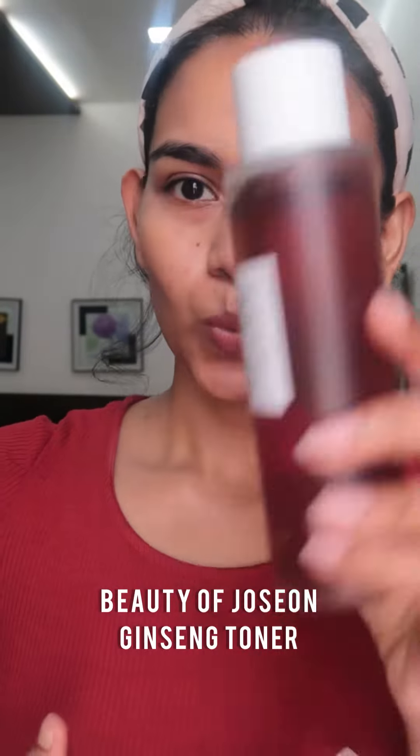Let's do a Korean skincare routine starting with some toner. This is from Beauty of Joseon — I have heard so many good reviews about this. It has antioxidants and niacinamide, which helps with brightening and also with extra hydration.